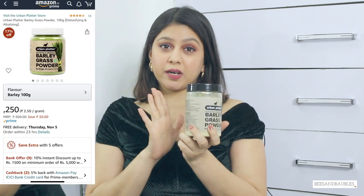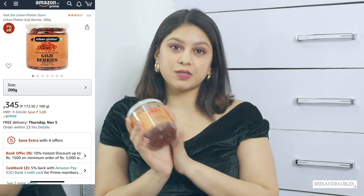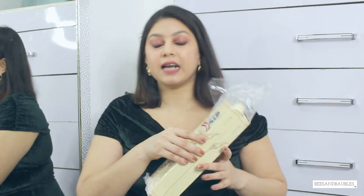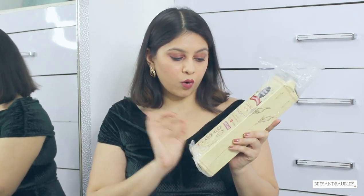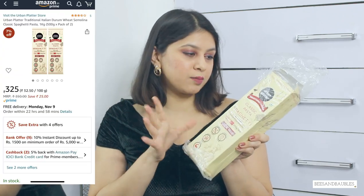I've also organized all my jewelry in boxes and I'll definitely show you that in a future video. Next I got a couple of things from Urban Platter. This one is barley grass powder — it has a weird bad taste but it's really good for your gut and has a lot of other benefits. Next I got some goji berries to munch on — definitely a healthier alternative to chips and you can also use them in baking. And lastly I got this spaghetti made of 100% durum wheat, because I'm trying to avoid maida as much as possible. I also got some off in a sale.